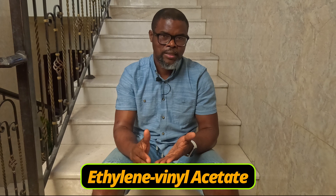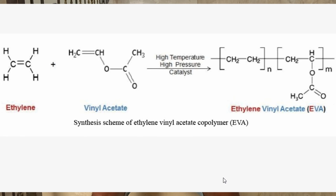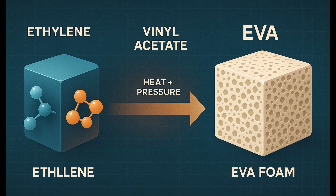EVA stands for Ethylene Vinyl Acetate. EVA consists of two polymers: the ethylene half and the vinyl acetate half. Ethylene brings the strength while vinyl acetate brings the elasticity and softness. Tweaking the ratio of these polymers during the manufacturing process also goes a long way to affect the final foam's characteristics. That's why you can have 50 running shoes with EVA foams that all feel different underfoot.